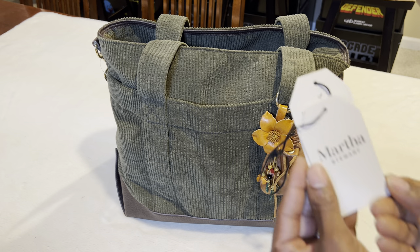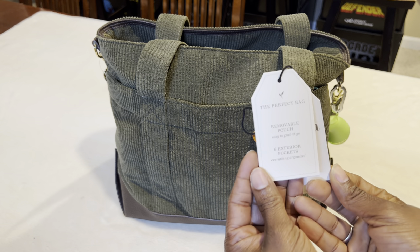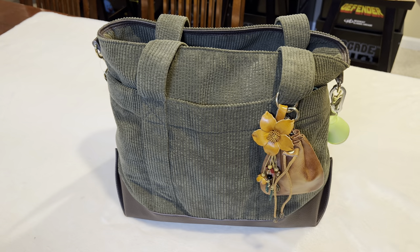I want to show you guys this Martha Stewart bag. It's called the Perfect Bag. It has a removable pouch and six exterior pockets. I really like this bag.